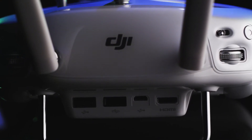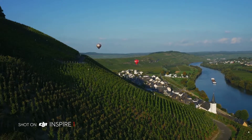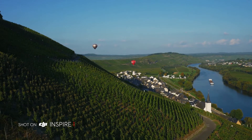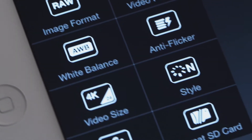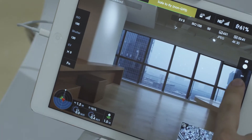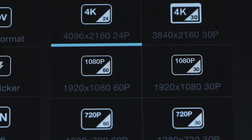Integrated DJI Lightbridge technology allows you to see what you're shooting in HD at a range of over one kilometer, so you can clearly see the details of your aerial perspectives as you capture them. Enabled by Lightbridge, the mobile app gives you a high-definition view of what the camera sees, allows you to change camera settings, and includes a full manual mode.